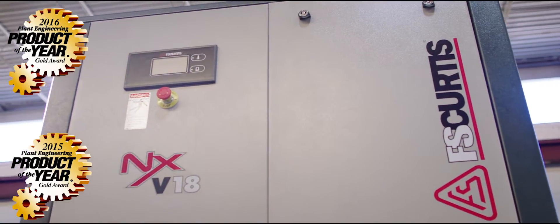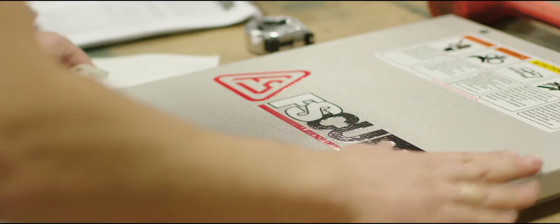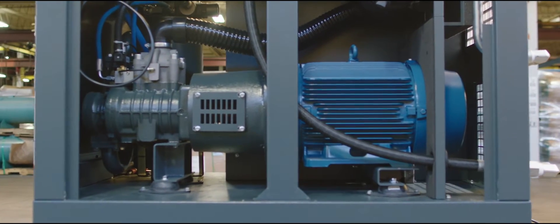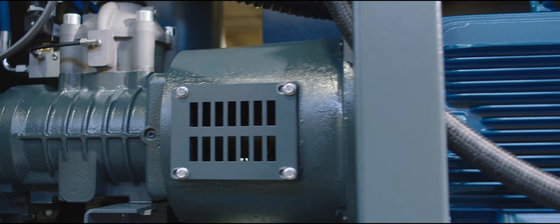We are pleased to unveil our flagship rotary screw air compressor, our award-winning and most efficient model to date, the NX Series. The F.S. Curtis NX Series combines efficient operations with outstanding durability, the perfect combination for applications that require reliable performance in demanding conditions.